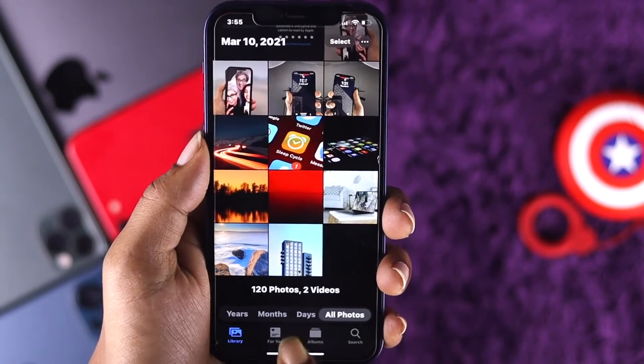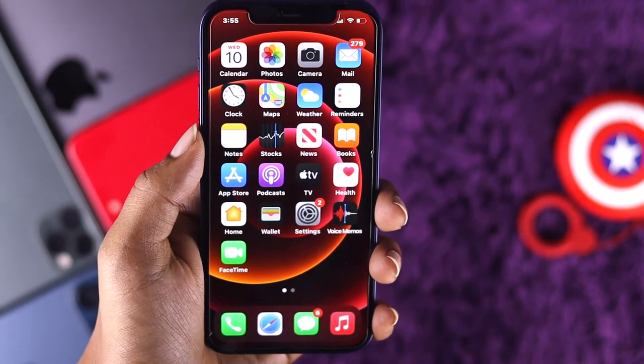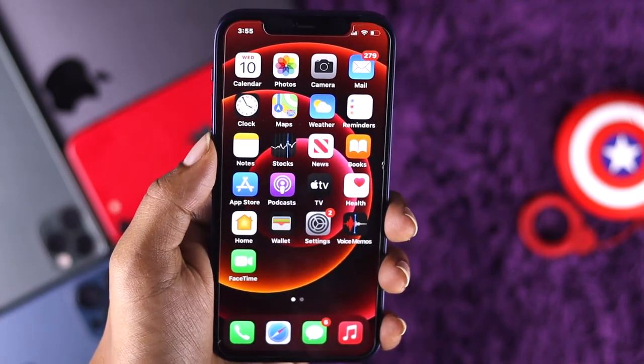So what happens? Well, that obviously takes a lot of storage on your iPhone, especially when you just keep getting countless pictures and videos.